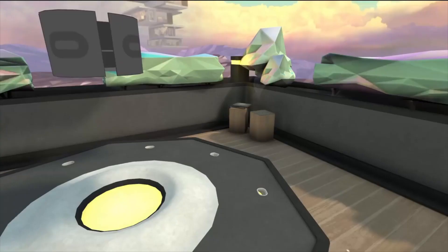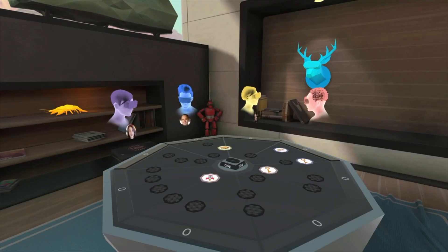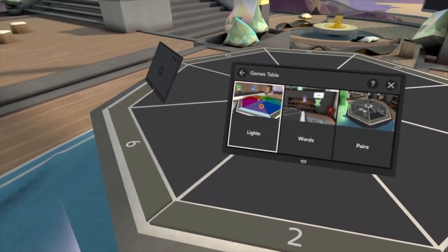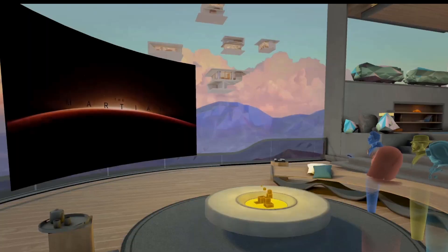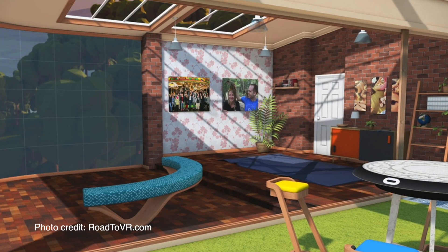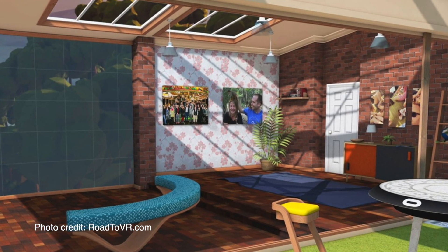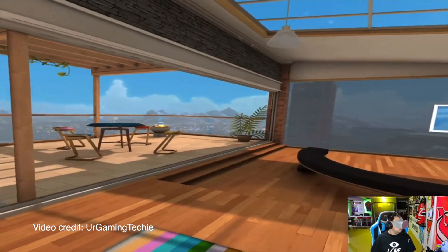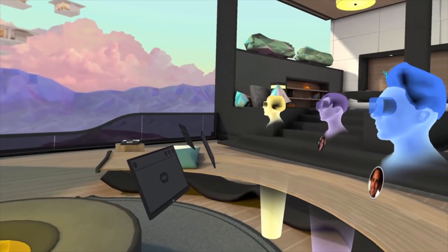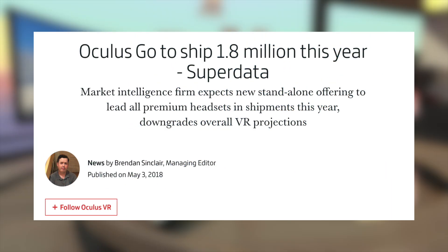In 2016, Oculus Rooms revolutionized social VR. It was a personalized home that let you have friends over to hang out and play tabletop games while watching movies. This space was highly customizable — you could display your real-life photos on the walls, control the sky, and your surrounding views. Oculus Rooms was a big driving force in getting non-enthusiasts to purchase their first VR headset.